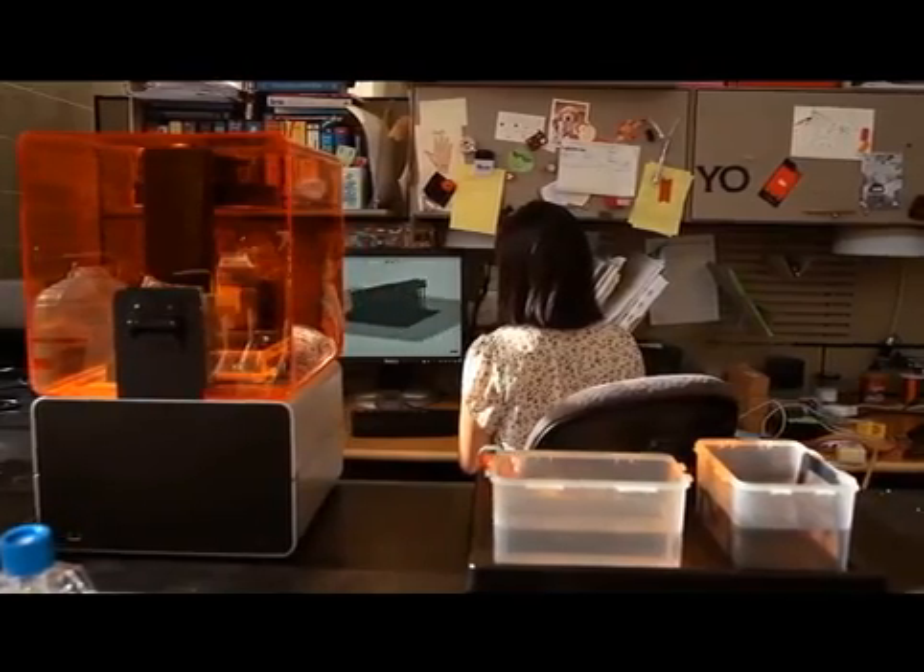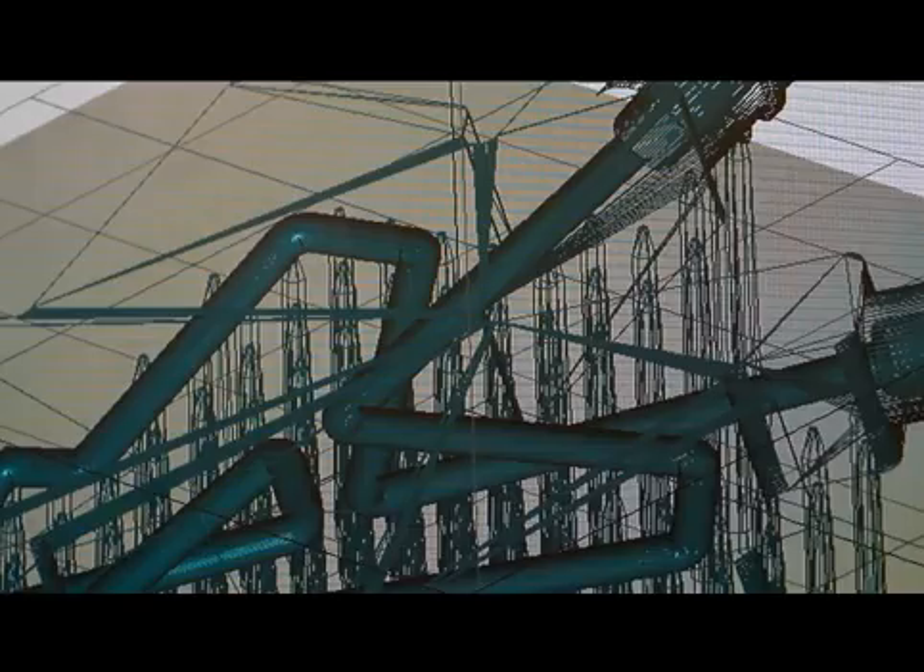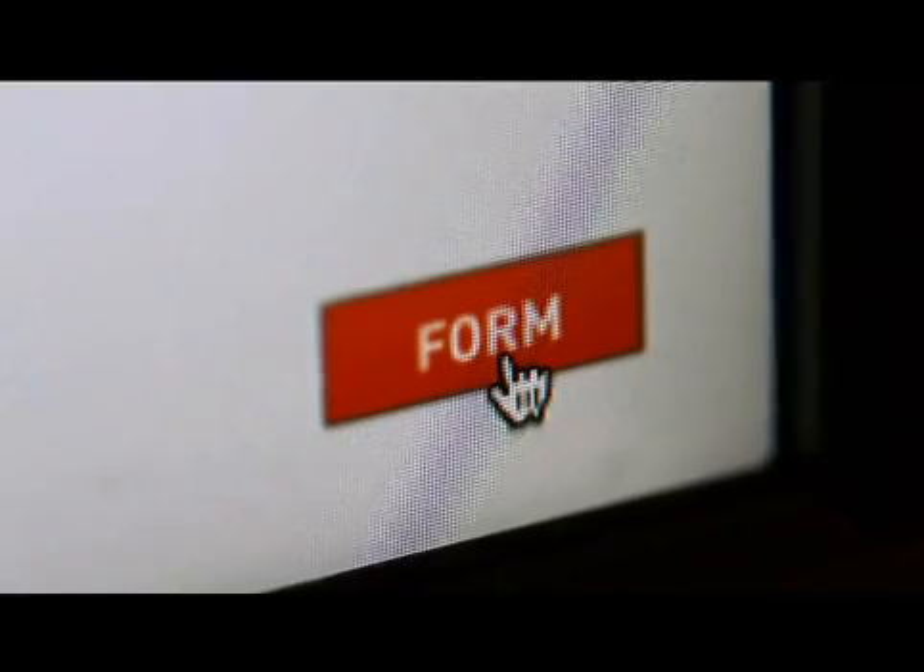I really cannot imagine where my research would be without 3D printers. I would really like to have a 3D printer at my desk. We don't currently have any of the existing low-cost machines because the part quality, resolution, and repeatability is nowhere where we need it to be.